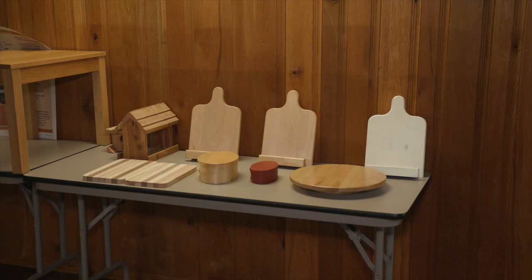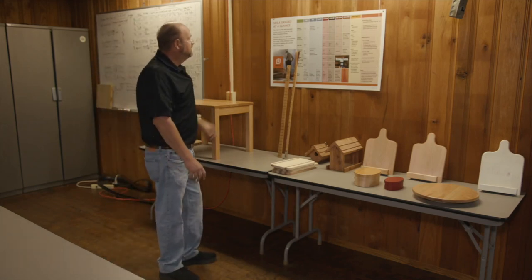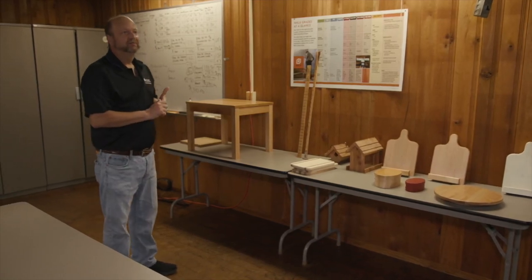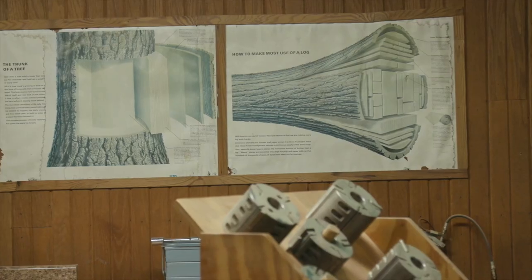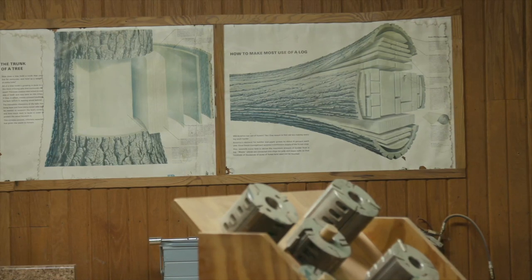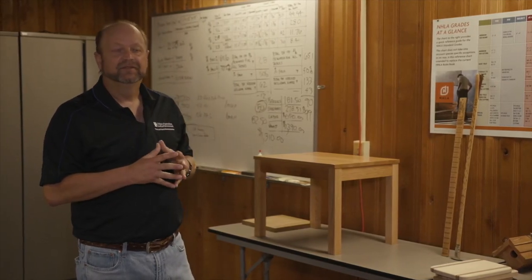We do some industry training as well. You can see this chart here on the wall — that's actually a grading chart. One of the things done here periodically is a lumber grading short course, as well as an edging and trimming short course. Then we'll get back in the facility and show you some of the other things we do related to machine work.